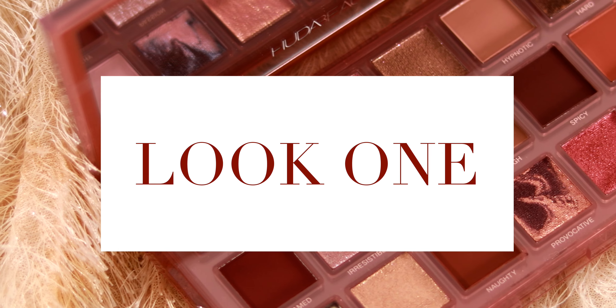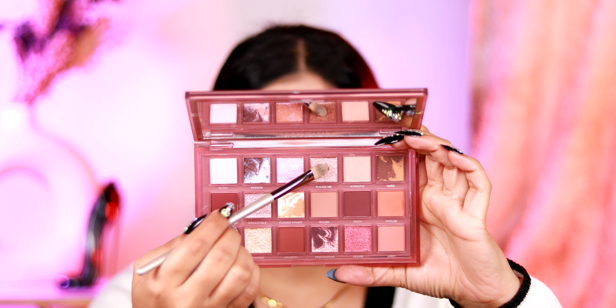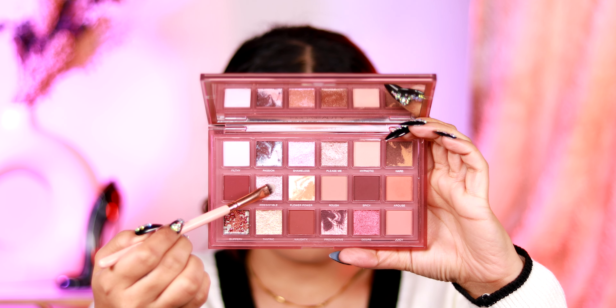For look number one, I'm going to keep it fairly simple and wearable. I'm starting off with the peach color, putting it through my crease as my transition shade, going in with circular motions to ensure the eyeshadow is seamlessly blended out. Taking a deep peachy shade, I'm applying it to my outer corners and rounding it out — not extending the eye — to give a more doe-like effect. Then I'm taking a beautiful shimmery shade and applying it all over my eye for a nice twinkling effect. I'm also balancing my lower lash line with the lighter and deeper peach shade, then highlighting my inner corner with a beautiful pink shade.